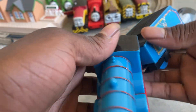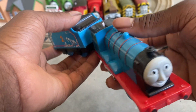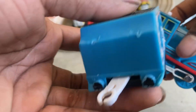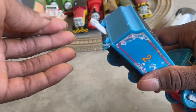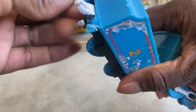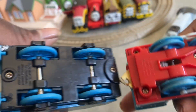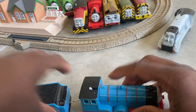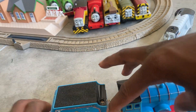The last engine we got is a TrackMaster 2009 Edward. There are no eyebrows on the face. The tender is in pretty bad shape — we'll buy back and restore it — and the buffer beam is also in pretty bad shape, with some of the paint starting to come away. Traction tires are missing too. Let's see if the gears are strong — yeah, the gears are strong, so that's a good sign.